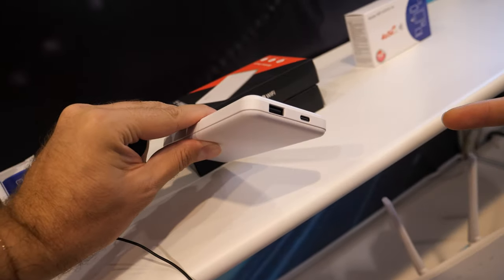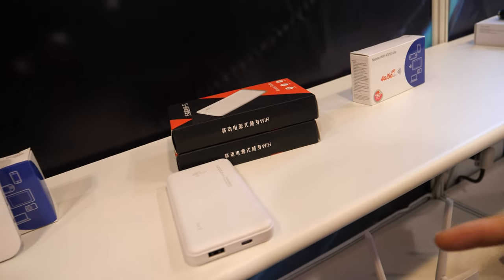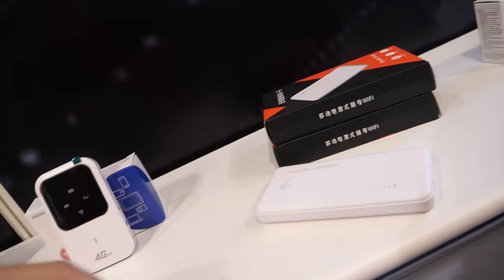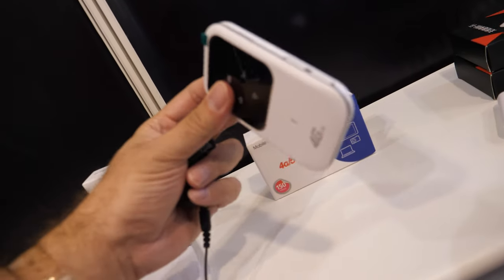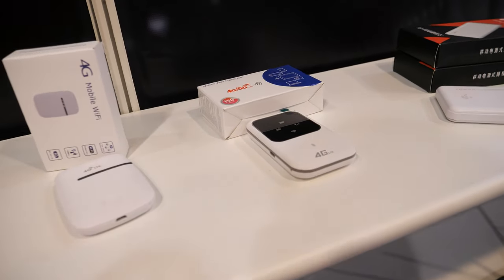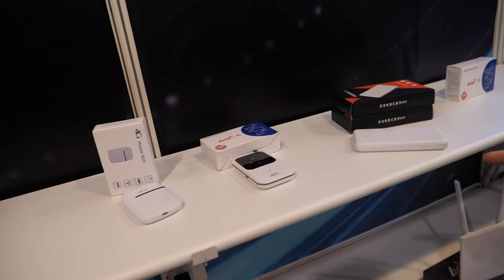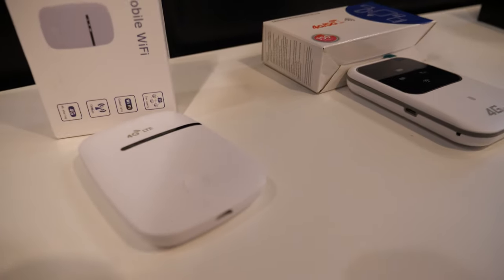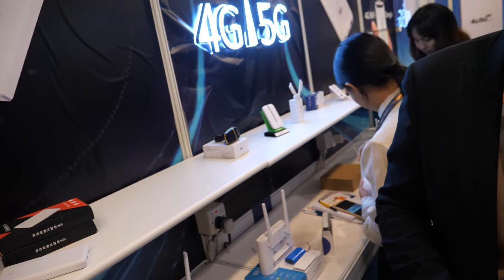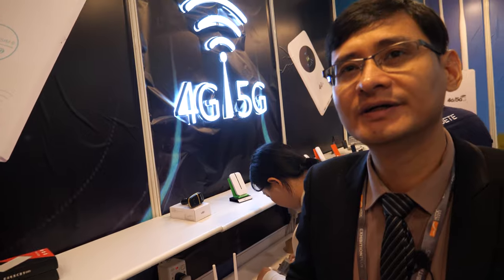There's an even cheaper 4G router at $14, and a smaller version for $11. The smaller one has about four hours of battery life.